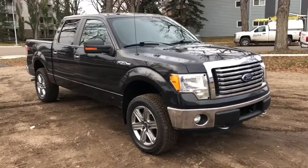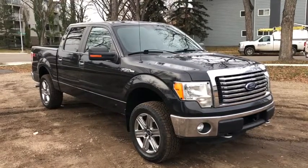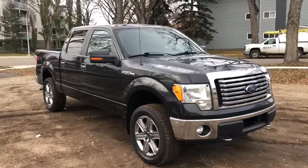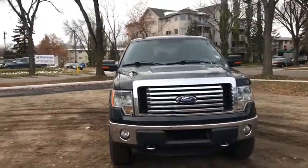Hey, it's Lindsay again at Waterloo Ford Lincoln. Today I'm showing you this 2012 Ford F-150 XLT in black. This F-150 has the 5-liter V8 engine with automatic transmission and four-wheel drive.